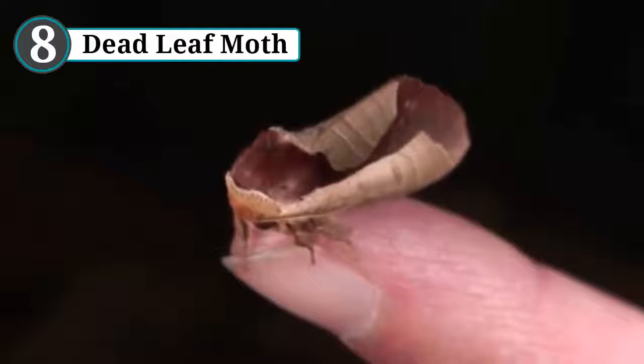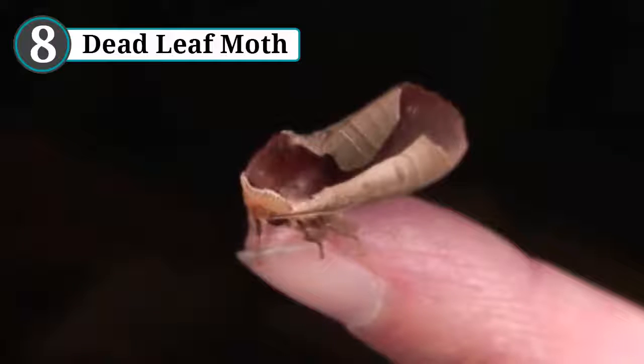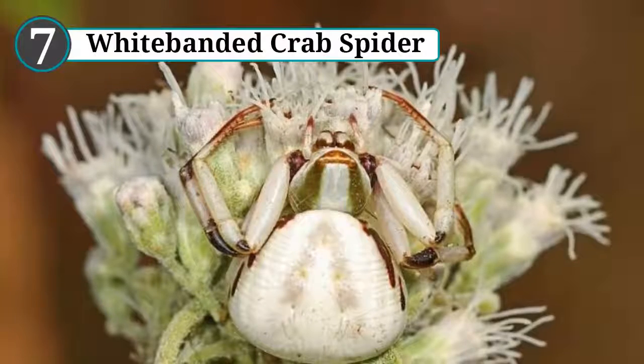Their wings not only look like dead leaves, they appear to be ones that have curled up. The veins in their wings line up perfectly with their patterns, creating an incredibly realistic 3D effect complete with shadows.